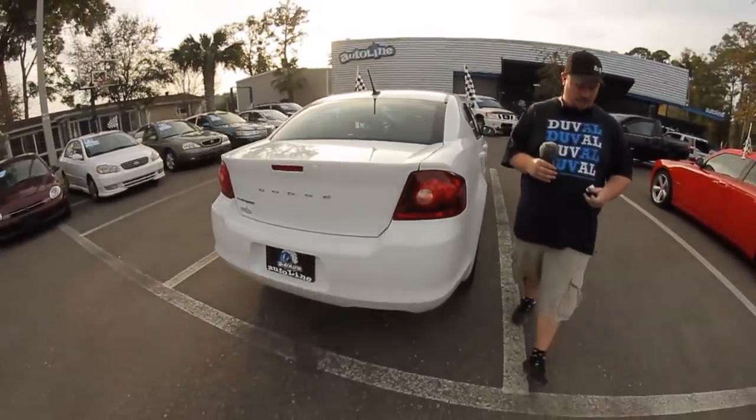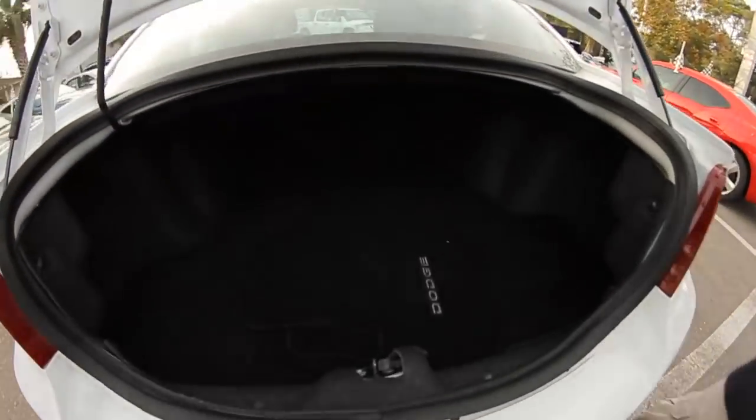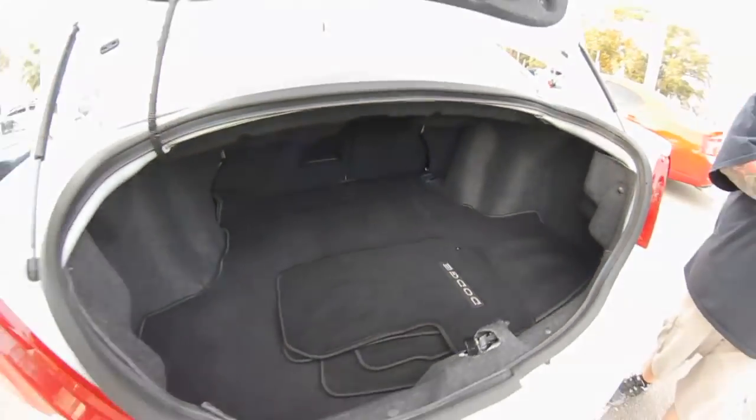You've got keyless entry that also works for the trunk as well. As you can see, you've got plenty of room in there — suitcases, groceries, whatever you need to put in there.